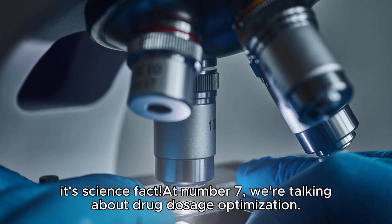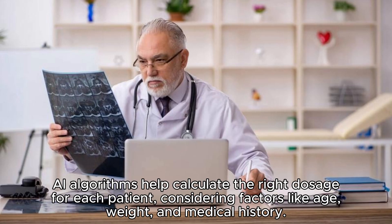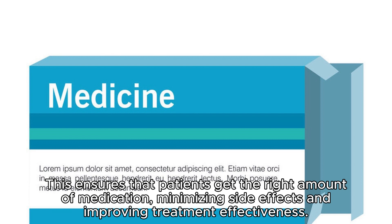At number seven, we're talking about drug dosage optimization. AI algorithms help calculate the right dosage for each patient, considering factors like age, weight, and medical history. This ensures that patients get the right amount of medication, minimizing side effects and improving treatment effectiveness.